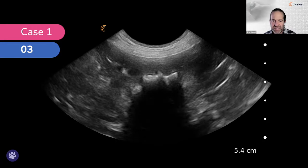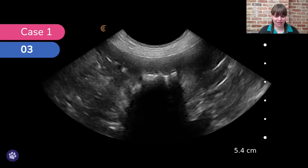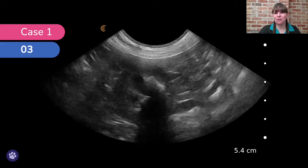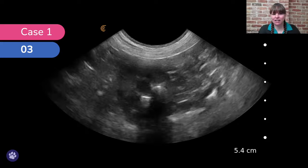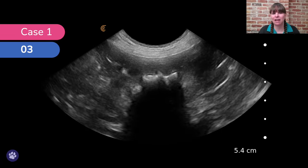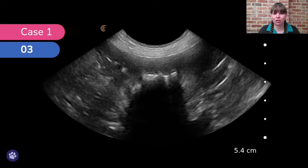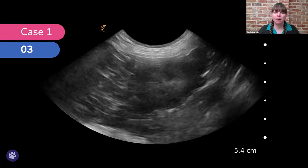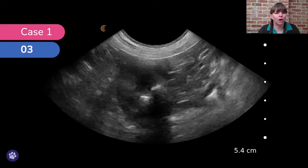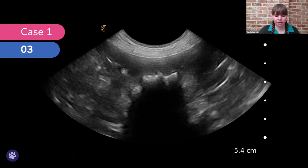It really looks almost like a bone inside the kidney, the way it's shadowing. We want to fan through in longitudinal and then turn the probe and fan through in transverse so we can see that nephrolith in both planes. It's not an artefact — although there's no doubt here because it's such a huge nephrolith. Seeing it in both planes helps us confirm it's not a refraction artefact from a curved surface.